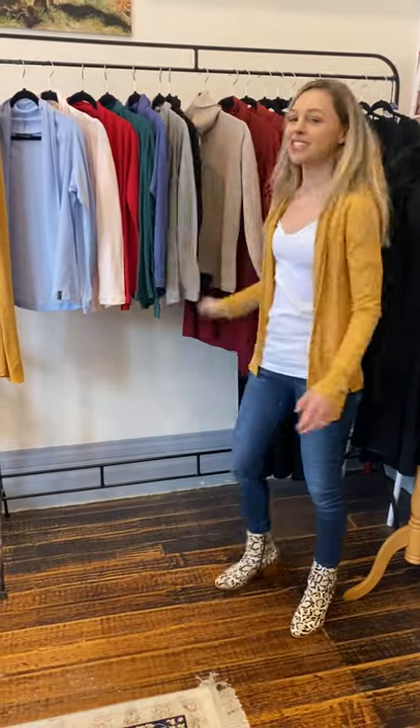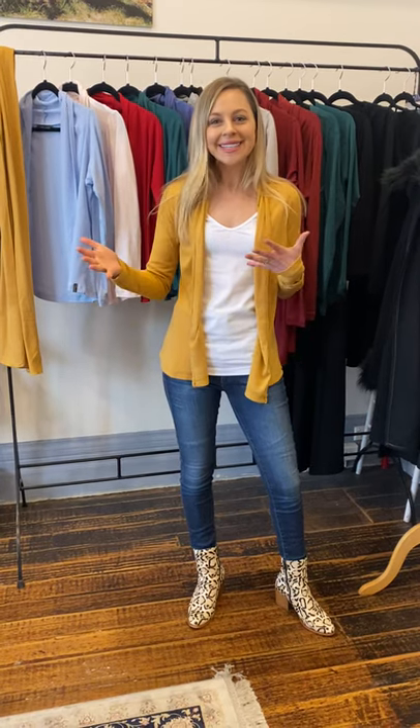Another great thing about these cardigans is you can layer them — put one over the other and have the collar coming through, as I've shown with the longer ones as well. Really easy and not bulky, which is lovely for these chilly months where you still want to look stylish and not feel all bulked up, but still want to be warm.